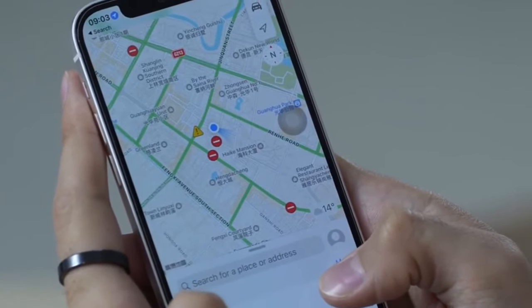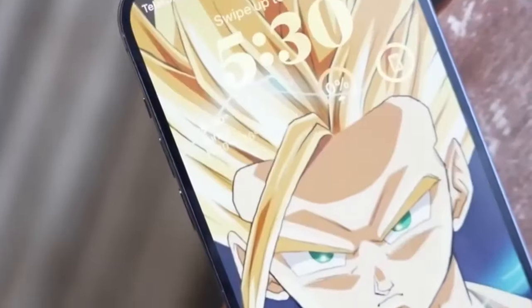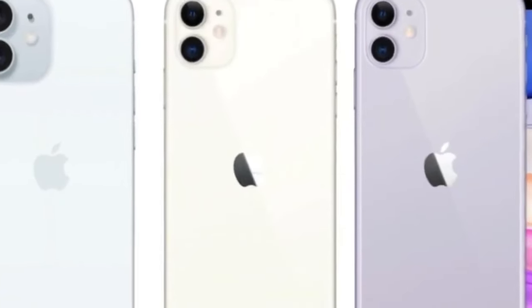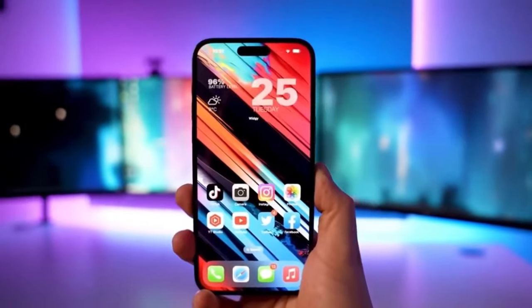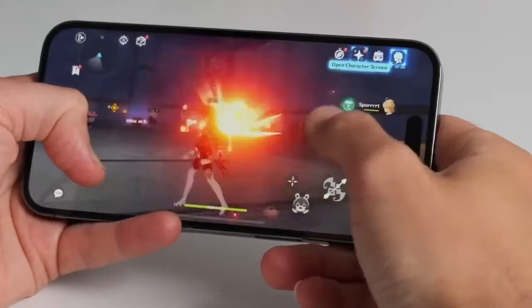Enter dummy units. These are non-functional models that give case manufacturers a head start on designing accessories. They mimic the physical attributes of the upcoming phones, ensuring your future cases fit like a glove.